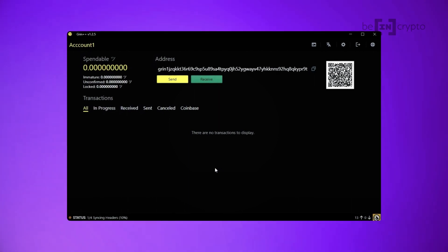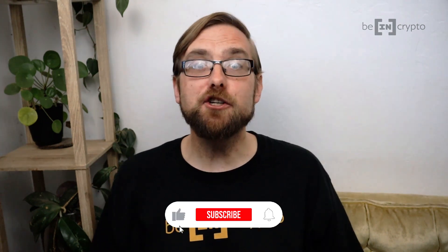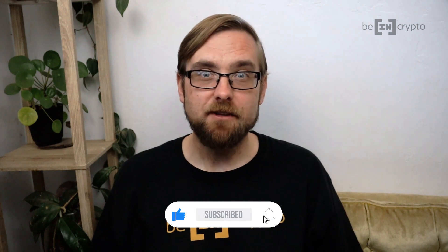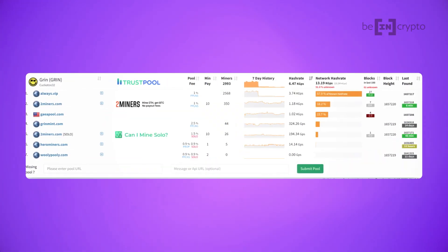The first step is to download a GRIN wallet and install it on your device. Once that's done, create a new wallet, and be absolutely sure to write down and secure your seed phrase. Note that GRIN++ is a full node wallet, and so it needs to be synchronized with the GRIN blockchain. Next, you'll need to choose an available mining pool. You can find most GRIN mining pools on miningpoolstats.stream/grin, which we'll link below in the comments. After you choose a pool, click on the name and it'll take you to their website. Know that you'll need the pool's working email address later to configure the mining software.